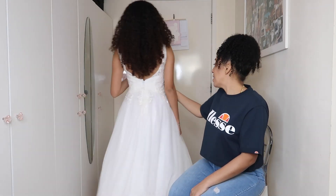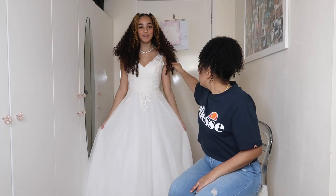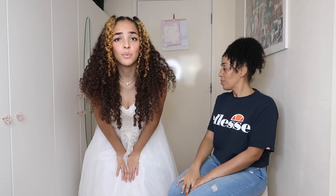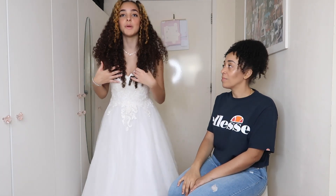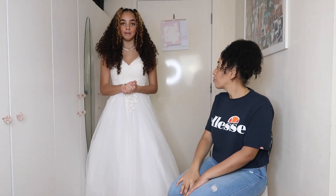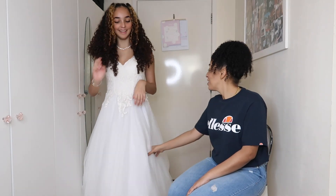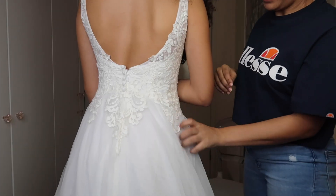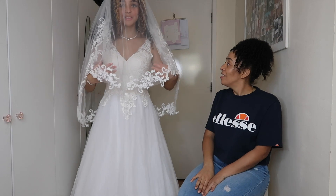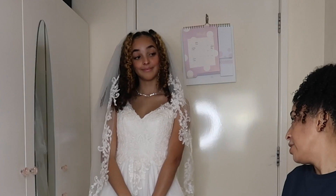I love wedding dresses — wearing them makes me feel so beautiful. The quality is so good. I literally feel like I want to get married — so Josh, if you're watching this, I'm waiting for the proposal! The lace is so nice and the back is really pretty. With the veil on, mom says it looks amazing. She rates it a solid nine out of ten because the quality is really nice.